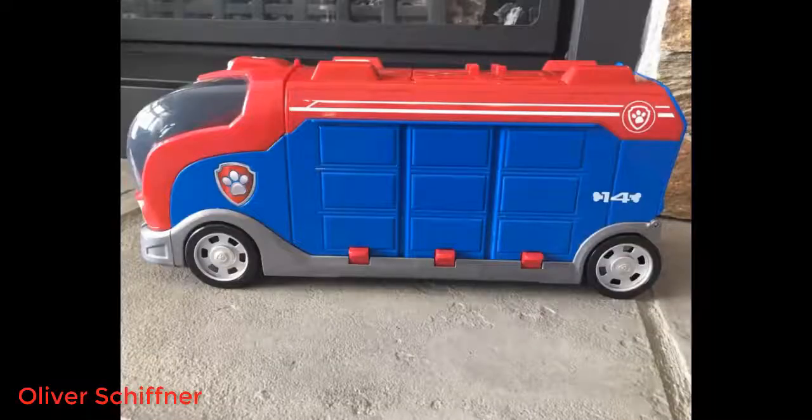Pushing the button on top of the cruiser initiates a variety of Paw Patrol noises and pops open 2 of the compartments.